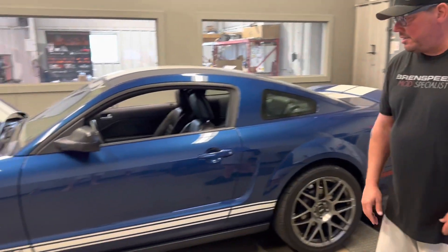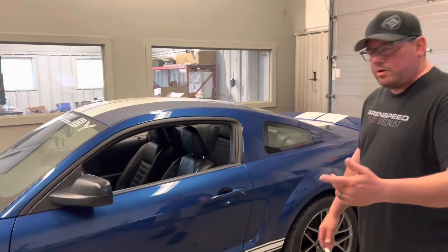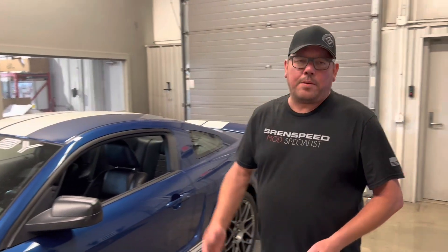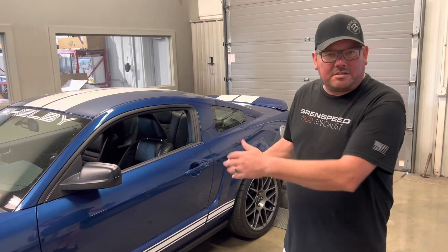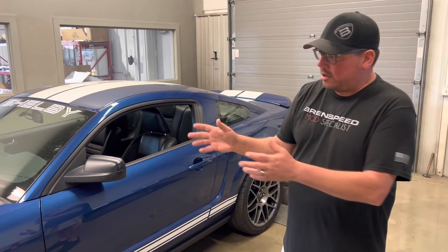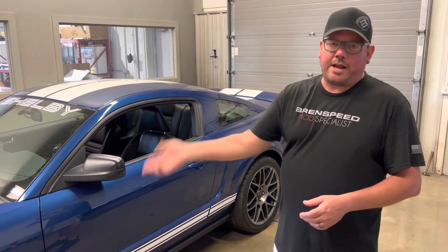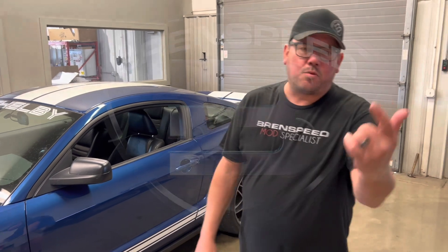If you have any questions after watching this video, leave a comment — happy to answer. Our website is brentspeed.com, or email quote at brentspeed.com for a build quote. We also have calibrations for vehicles similar to this — say a stock GT500 where you just want a pulley and a cold air. We can send those right to your door as a little upgrade before getting into a bigger build like this Whipple. Thanks for watching.